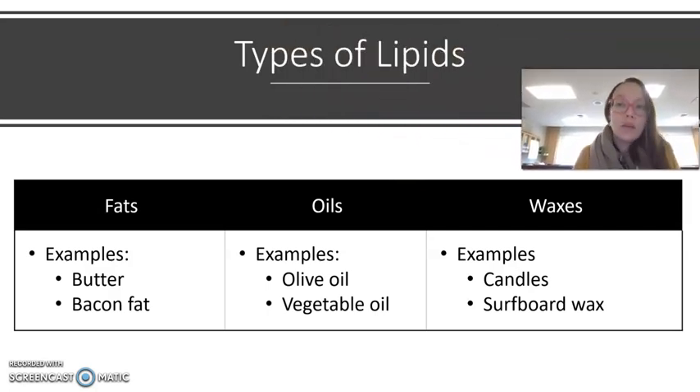Different types of lipids we can encounter: fats, oils, and waxes are different categories. Fats are the ones we think of the most — things like butter or bacon, and any sort of meat could potentially have a decent amount of fat. Oils include things like olive oil, vegetable oil, canola oil. Another grouping is waxes — things like candle wax is a type of lipid, though you don't want to eat it. Wax for things like surfboards would also be a type of lipid.